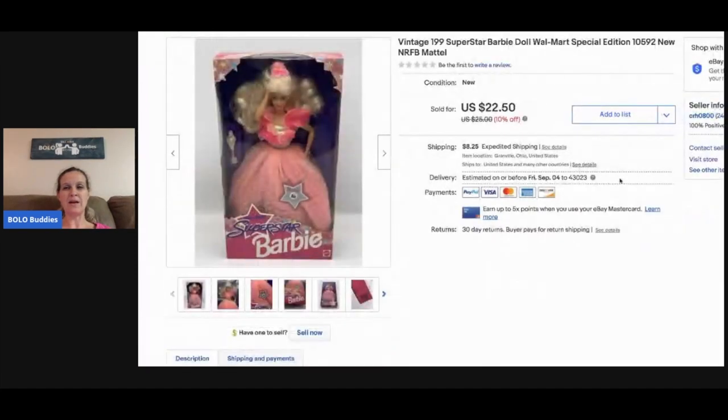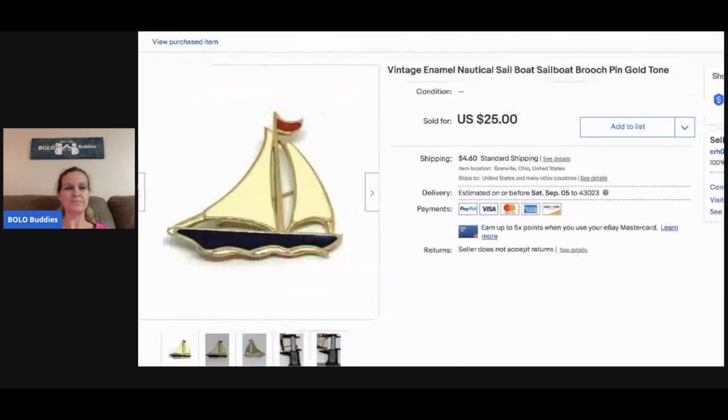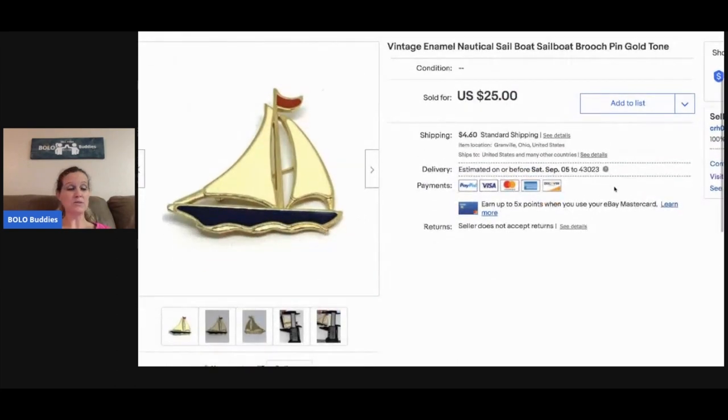This Barbie is vintage but not super old — from the nineties. It's a Walmart special edition, and I believe this one sold internationally. I picked it up at a garage sale for a couple bucks and it sold for twenty-two fifty with the buyer paying shipping.